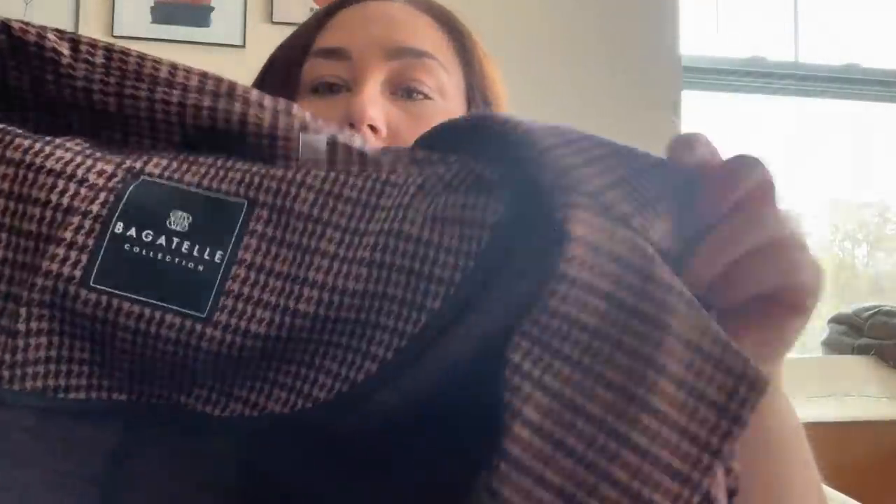I selected jeans, and I thought we only got five items, but I apparently have six. The next thing is a jacket — or is this a dress? It is a very long jacket by Bagatelle. This one's in a 4X and it's camel colored with navy and plum. What's this print called? Houndstooth. It's a very long blazer. I can't say I'm immediately drawn to it, but we'll see what it looks like on.